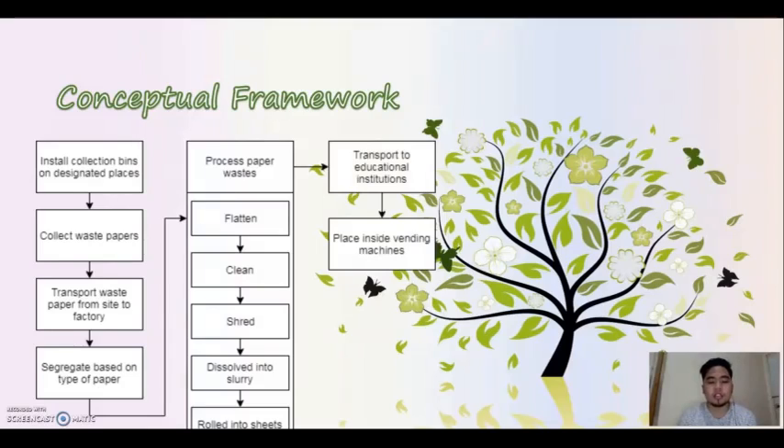This process is made up of sub-processes. These processes are flattening of paper, cleaning, threading, resolving, and rolling. After processing the paper waste, it will now be transported to distribution stations and placed inside the vending machines.